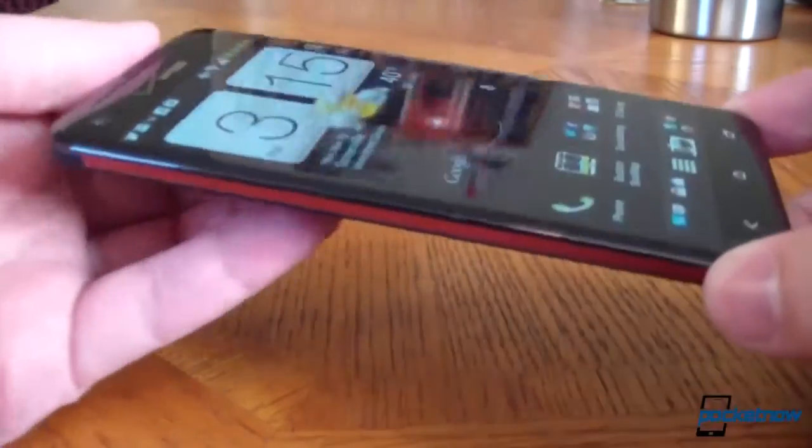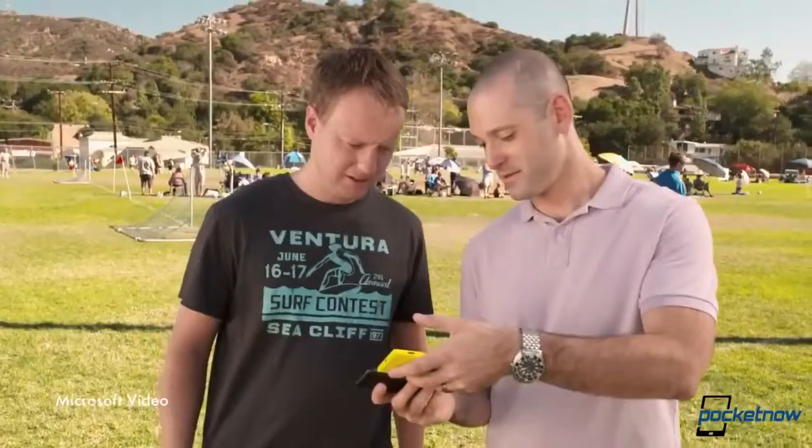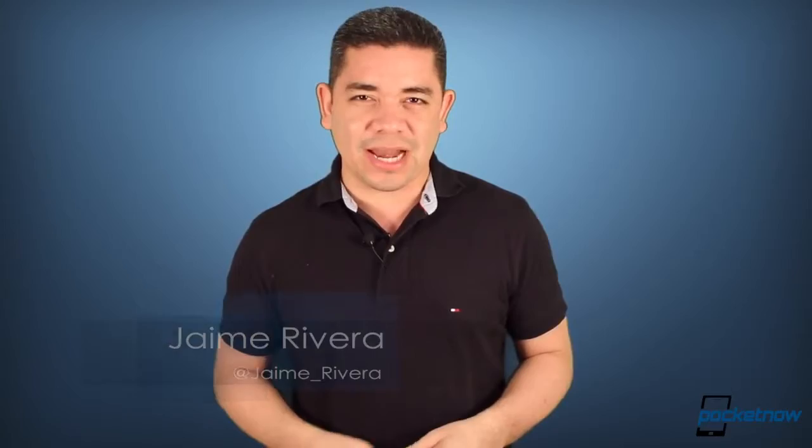Our full review of the HTC Droid DNA is now live. The LG Nexus 4 shows up in white yet again. And Microsoft's new ad campaign for Windows Phone 8 misses the point. I'm Jaime Rivera, wishing there was a GSM-flavored HTC Droid DNA, and this is Pocketnow Daily.